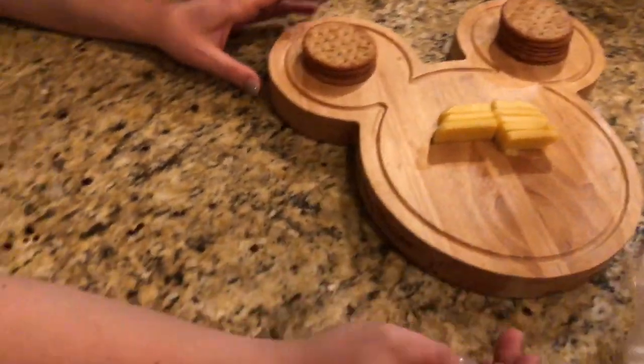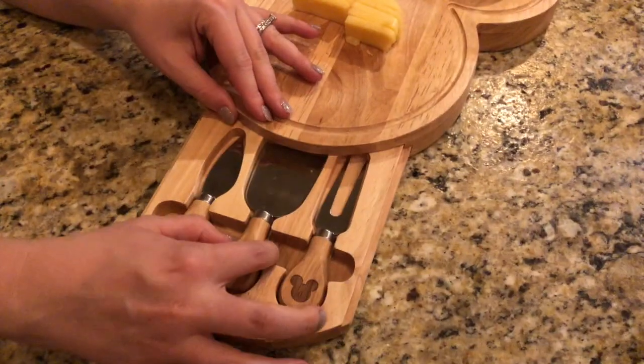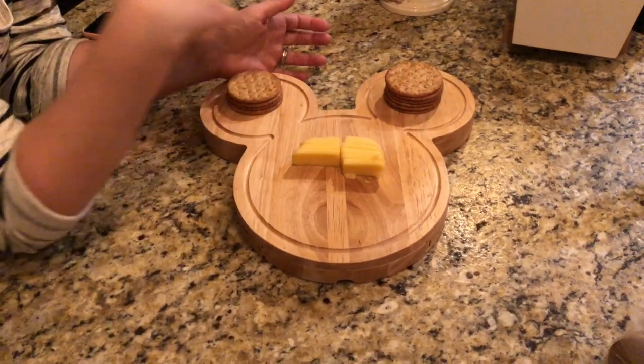Ben and Emily just left — it's like 10:30, not bad. We were up until 2 in the morning last night with Michael and Cher. I wanted to show you — Ben and Emily got us this Mickey Mouse wooden cutting board last year that pulls out to reveal little cheese tools. Aren't those cool? We use it a lot — it was such a sweet gift. I put crackers here and cheese there; it looks so cute. That food Emily made was crazy good — I literally want to write down the recipe right now.